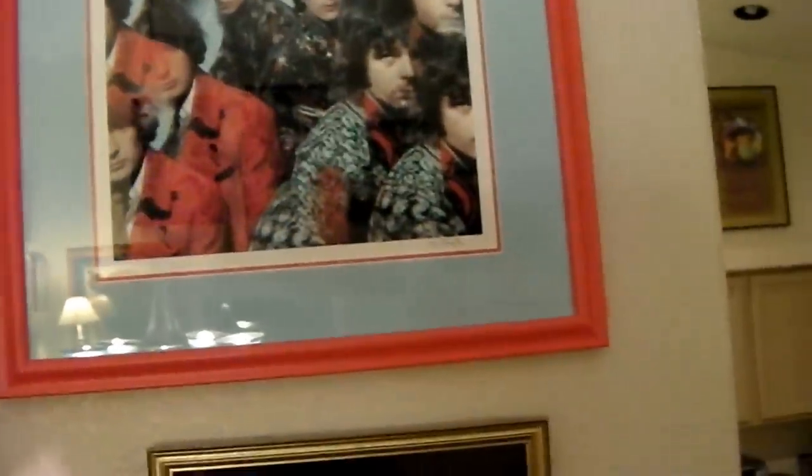That's a giclée print of the 'Piper at the Gates of Dawn' album cover — it's the size of the album cover. I got that from my buddy Vic, Vic Singh the photographer. I like this piece.